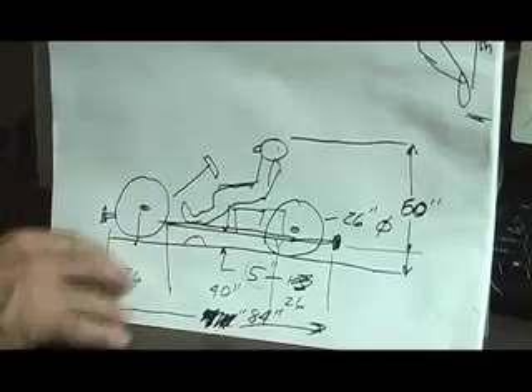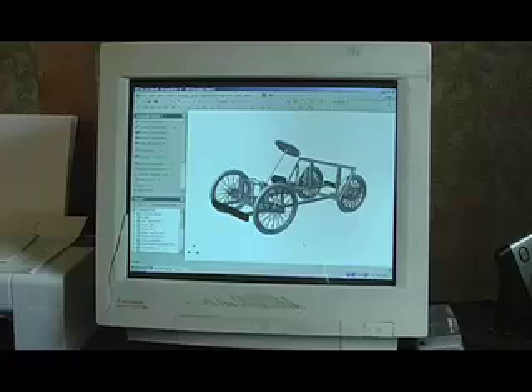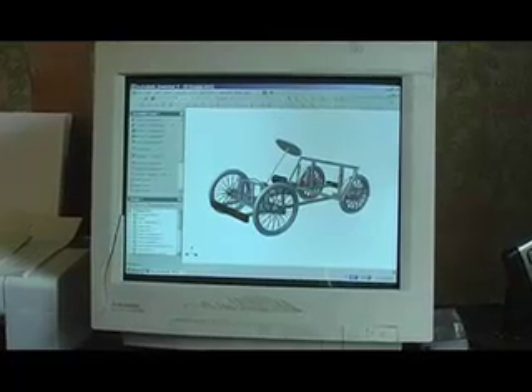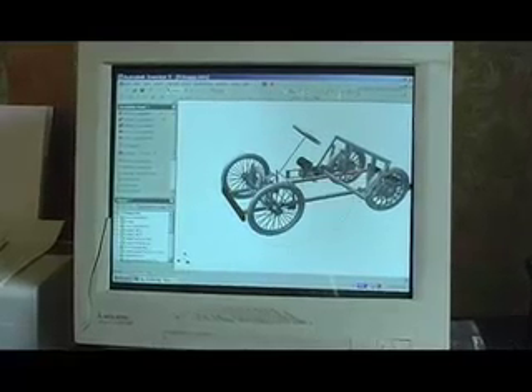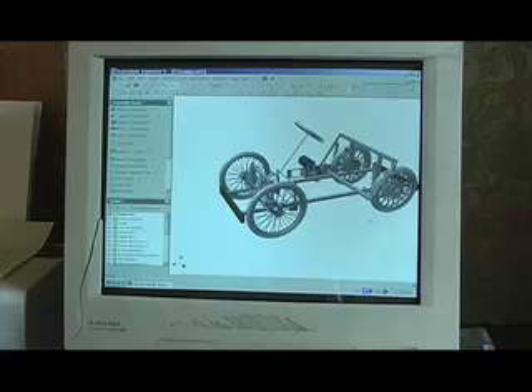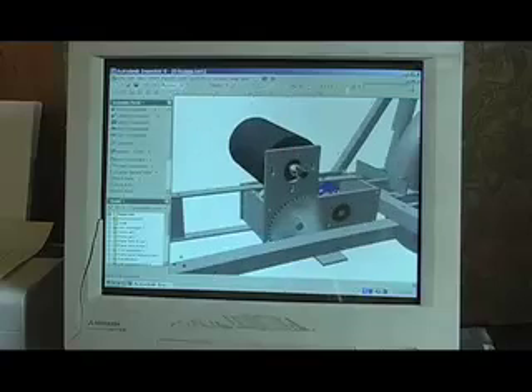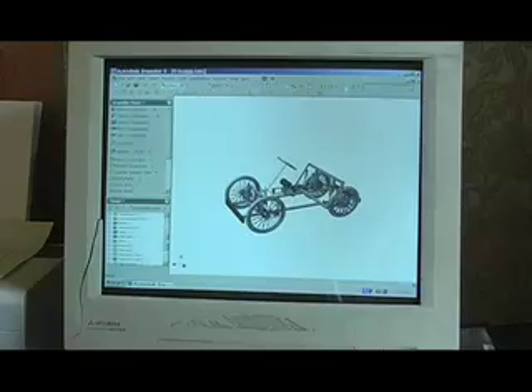And this is actually how the car turned out. I drew it up on the computer — this is a drawing of the chassis with the wheels on it, and you can rotate it around and look at it. You decide what you want to draw and draw it in 3D. We call it 3D solids.